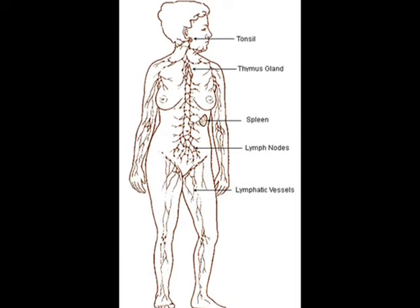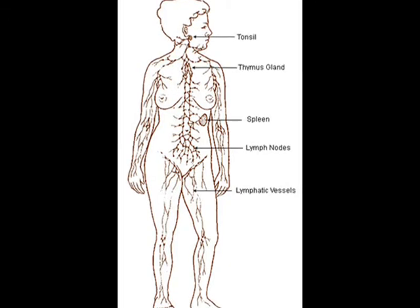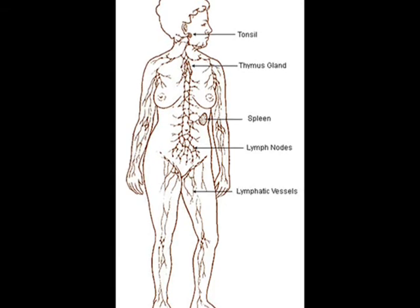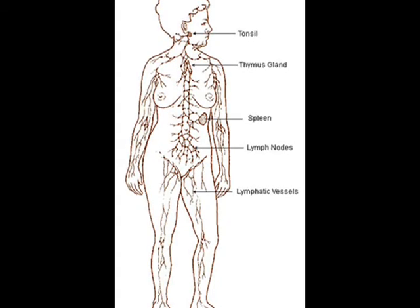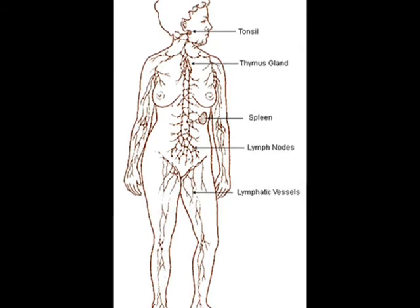The lymphatic system is a network of lymph nodes connected by lymphatic vessels. Lymph nodes contain a mesh of tissue in which lymphocytes are tightly packed. This mesh of lymphocytes filters, attacks, and destroys harmful organisms that cause infections.